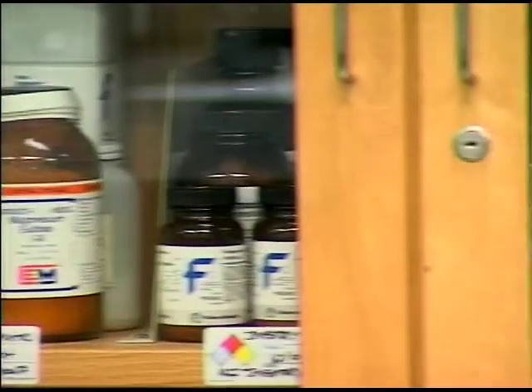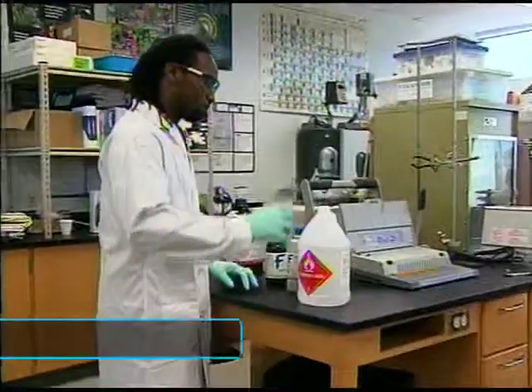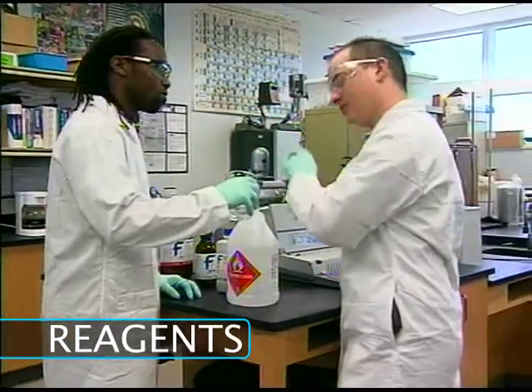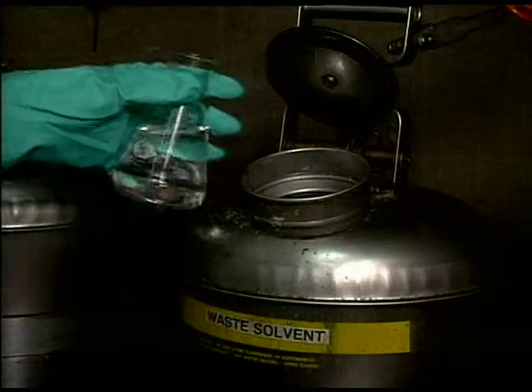Consider all chemicals to be hazardous unless you are instructed otherwise. Excess reagents are never to be returned to stock bottles. If you take too much, properly dispose of the excess.